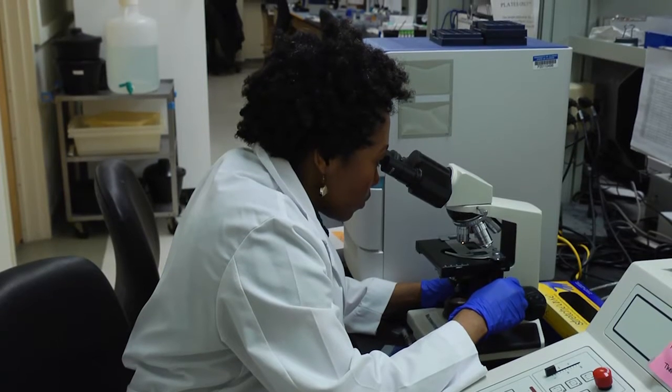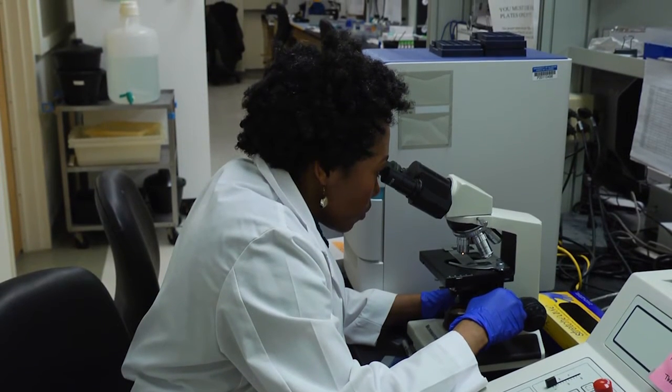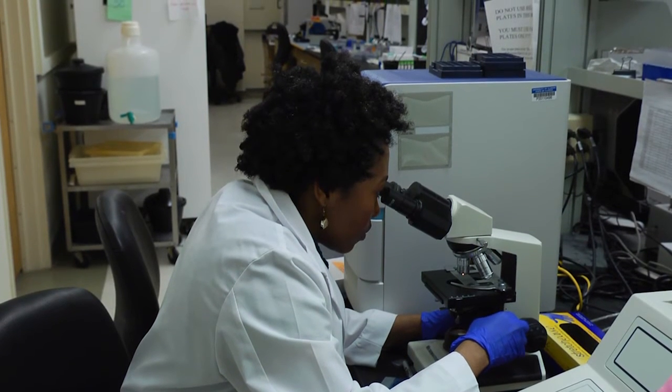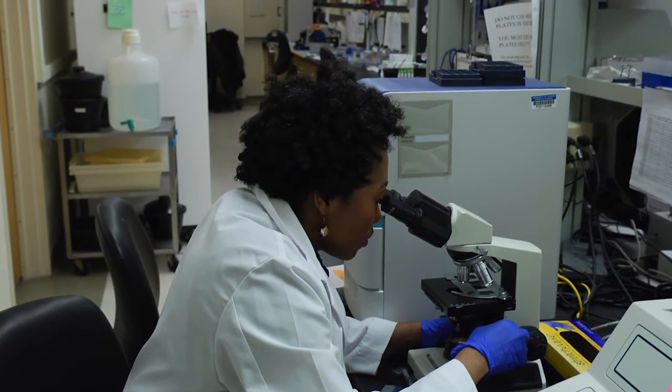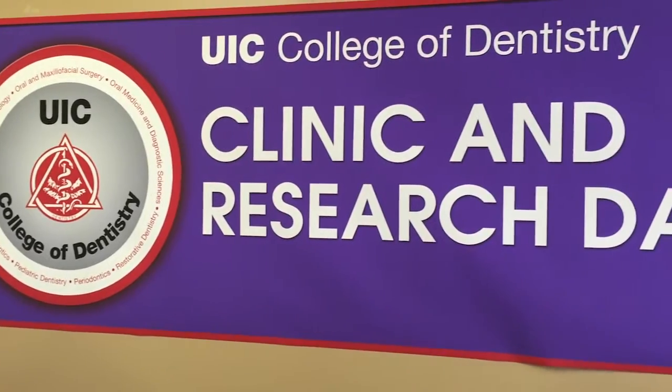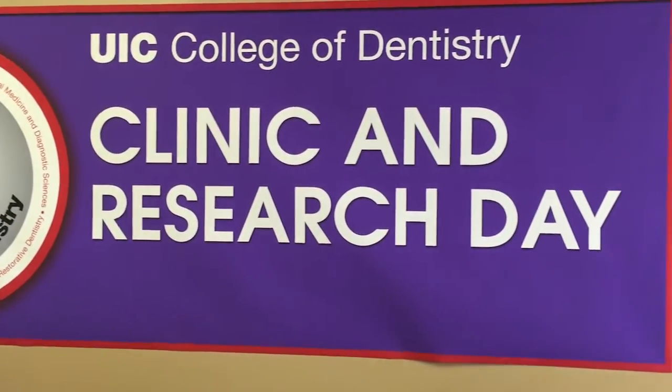Most of us don't have problems with wound healing — we heal very quickly and don't really think about it. But there are six million people in the United States who have significantly impaired wound healing, and we hope that by studying wounds that heal well and understanding all the intricacies of how wounds heal, we can come up with therapies that might help those people who need a little boost in order to heal.